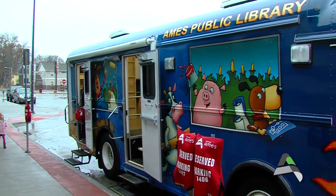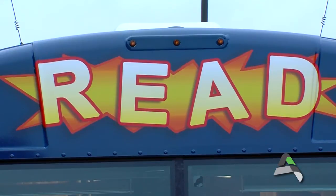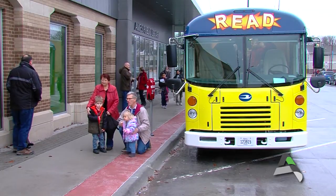The bookmobile is a mobile library, basically. It is a cross-section of everything in the library, kind of bite-sized for easy consumption. It's really designed to serve people where they are in their neighborhoods, to grow that sense of neighborhood community, and to be a library that is more of a small-town library in a bigger town.